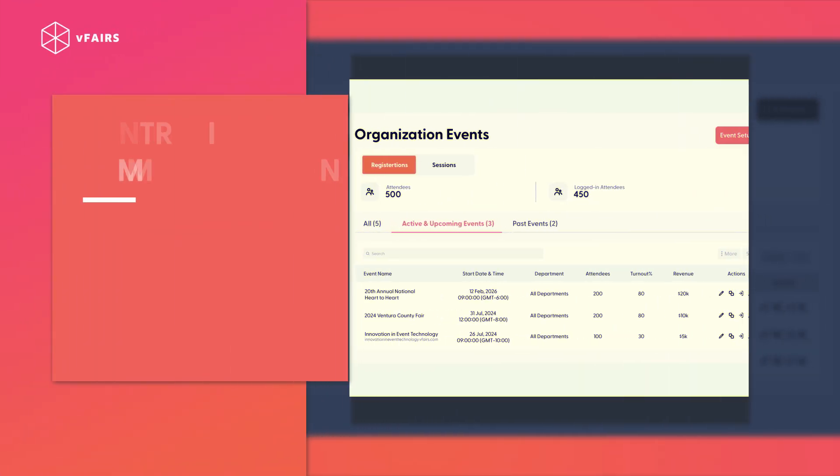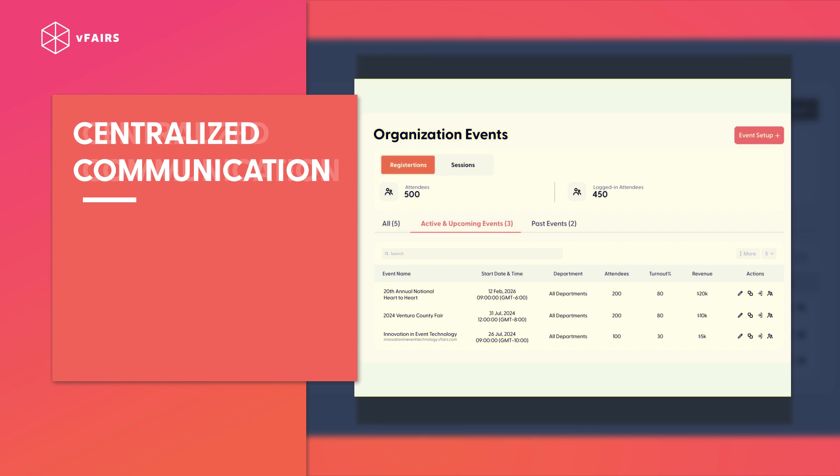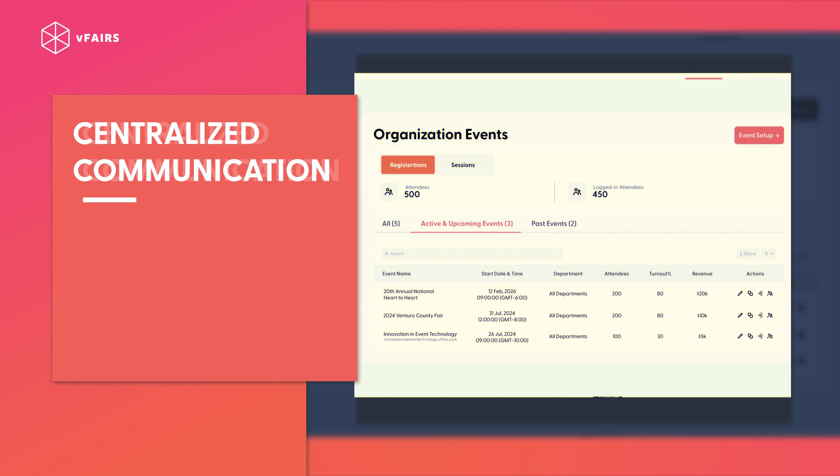Centralize communication. Utilize an event management platform to streamline communication with all stakeholders. Centralize updates, schedules, and responsibilities in one place.